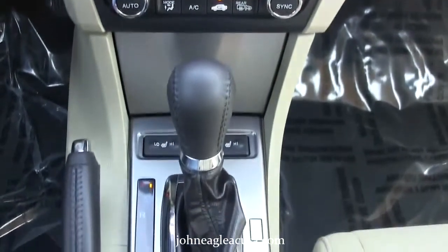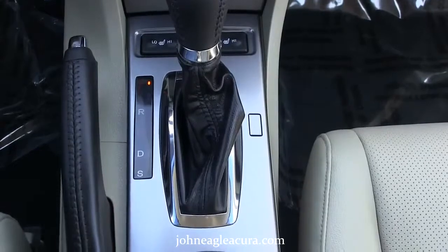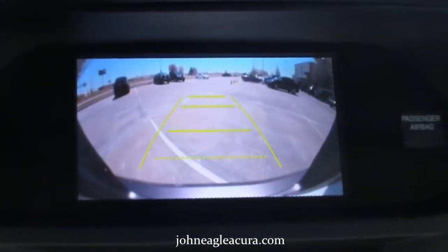It has dual-zone AC and heated leather seats. It's a 5-speed automatic transmission and has a rear backup camera for extra safety.